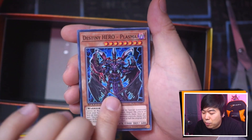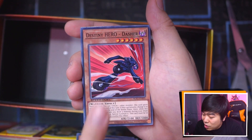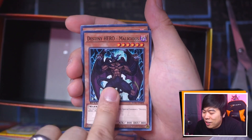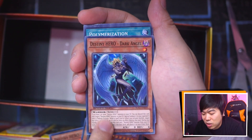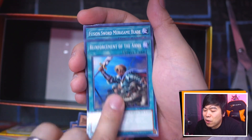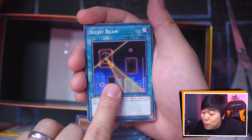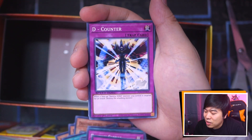Destiny Hero Plasma, Doom Lord, Diamond Dude, Blademaster, Dasher of course — that's a very nice one. Fear Monger. Dogma. Malicious — there are two Malicious. Dark Angel — this was not part of the original release, but alright. Polymerization, Reinforcement of the Army, Fusion Sword Murasame Blade, Dark City, D-Spirit, Over Destiny, Night Beam, Destiny Signal, D-Chain, D-Counter. And we're into Chaz's deck now.